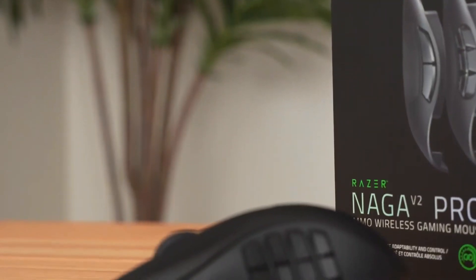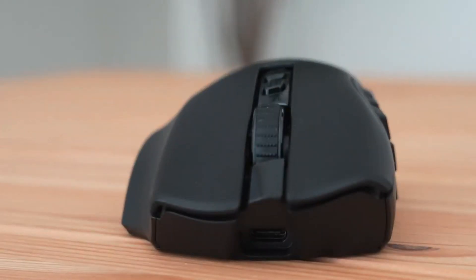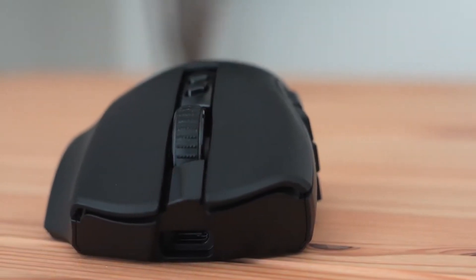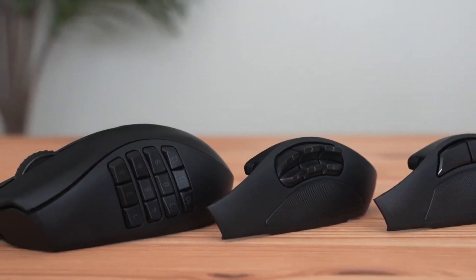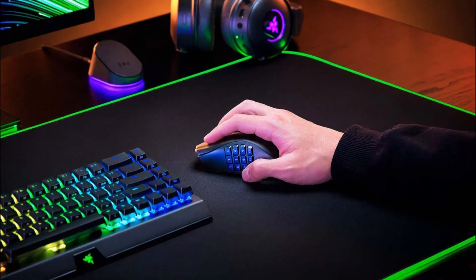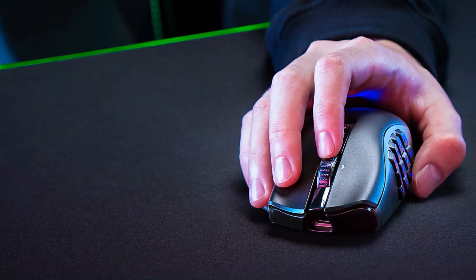Razer Naga V2 Pro. Razer's incredibly versatile MMO-focused Naga mouse has been upgraded with the Naga V2 Pro, which retains its predecessor's swappable side blades and adds a uniquely customizable scroll wheel that allows users to adjust scroll tension, number of scroll steps, and haptic feel. This medium-sized wireless mouse comes with three connectivity options: 2.4 GHz, Bluetooth, and wired via USB-C, as well as three interchangeable side blades with 12, 6 and 2 buttons. That equates to up to 20 programmable buttons, including the three-click scroll wheel and a profile switch on the bottom of the mouse. The side blades are magnetic and easily swappable, and they even conceal a section for storing the mouse's 2.4 GHz wireless dongle when not in use.